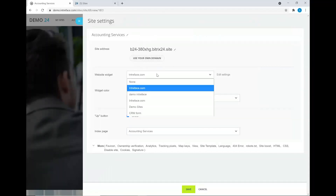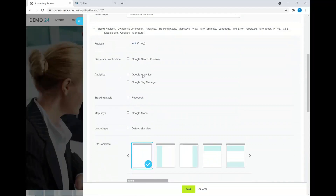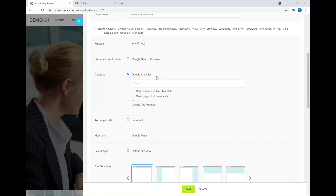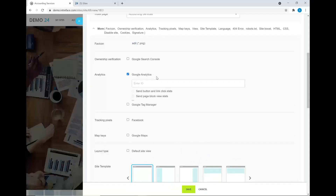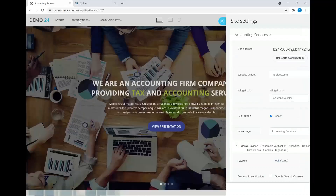In the site settings, you can also choose widgets — the different types of CRM forms and live chat features — and customize the color. You can add the address, add different widgets, and connect with Google Analytics by adding your UA tracking code to start tracking users who enter your sites.